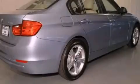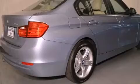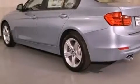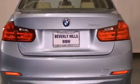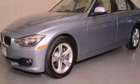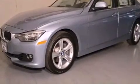Features include a power moonroof, BMW Assist, BMW Apps, a smartphone adapter, a leather-wrapped steering wheel, a passenger side vanity mirror, BMW individual composition, traction control, dual power seats, and a navigation system to help you get from point A to point B on time.